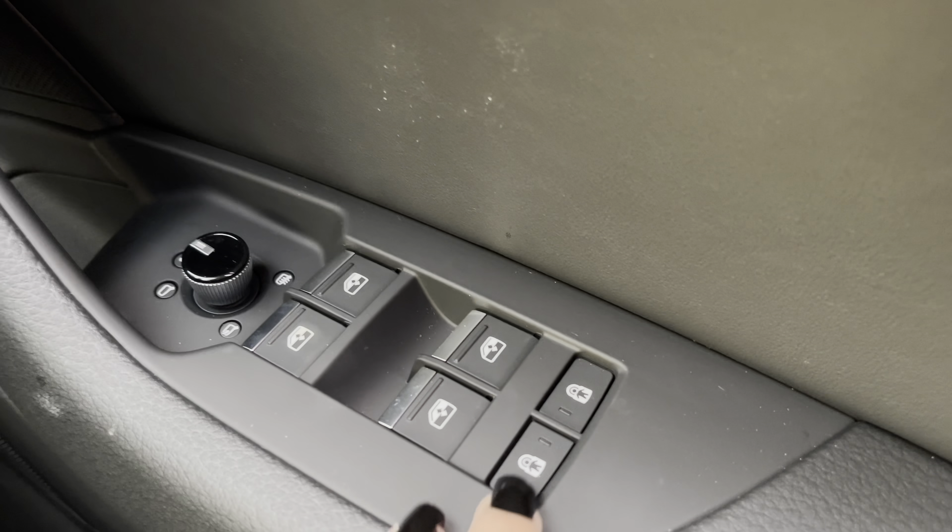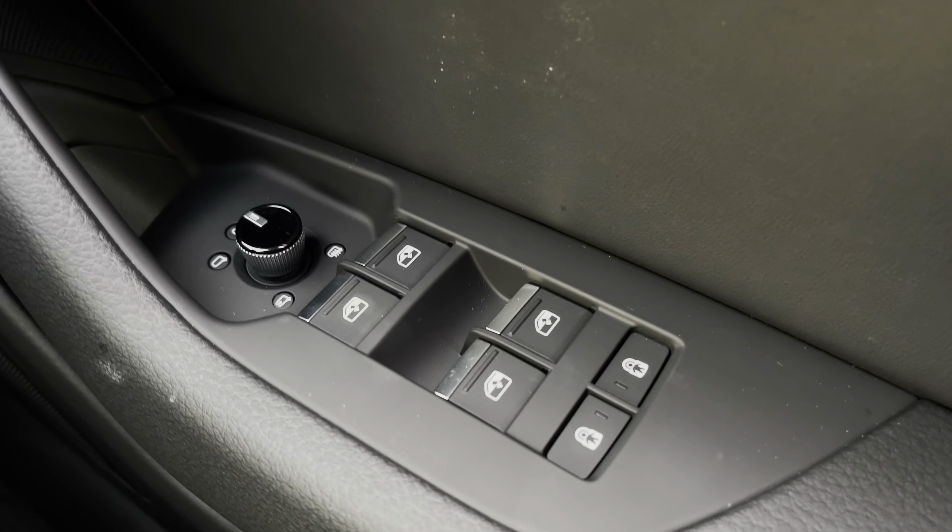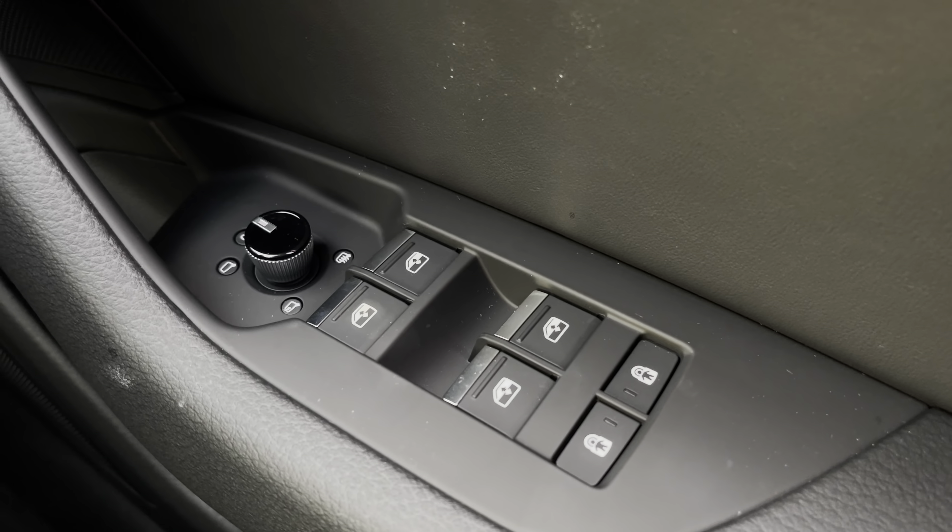We also have electric windows to the front and rear, rear door child locks, and power-fold heated wing mirrors. We also have the central locking system as well as automatic headlights.